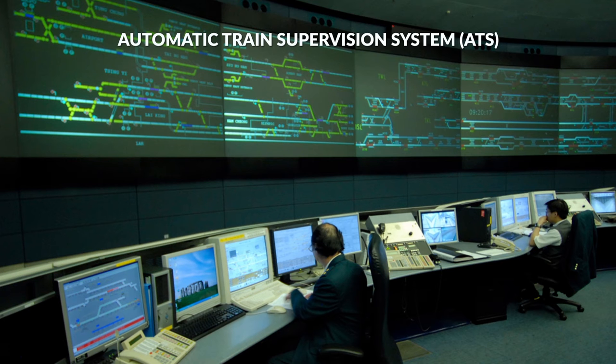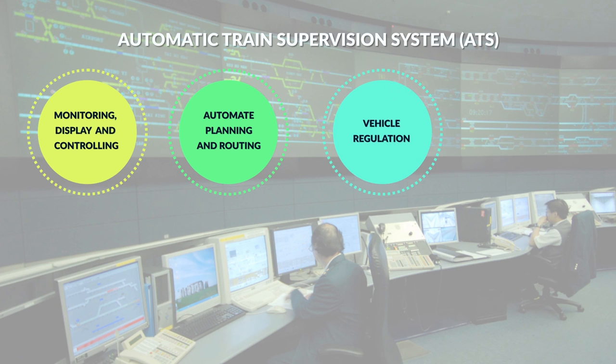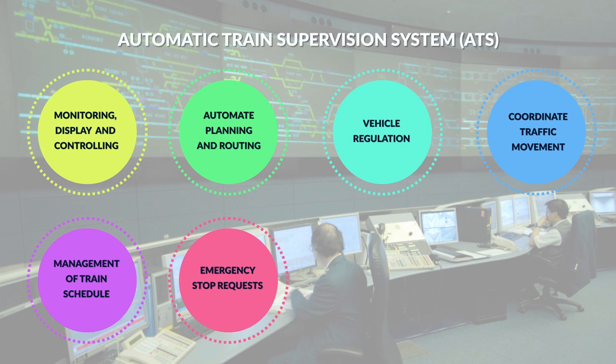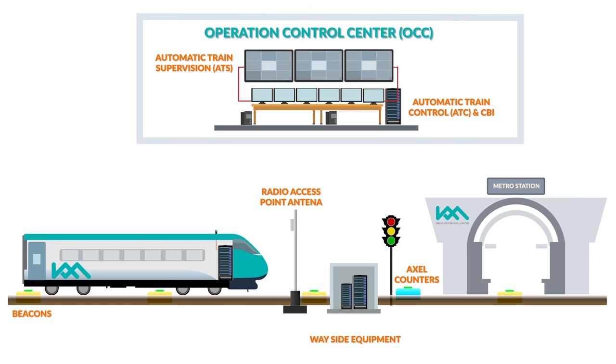Automatic Train Supervision is responsible for the following functionalities: monitoring, displaying and controlling trains; automated planning and routing; vehicle regulation; coordinating traffic movements; management of train schedules; processing emergency stop requests; updating and reporting train locations; raising alarms if required; and recovery from time deviation in schedule.